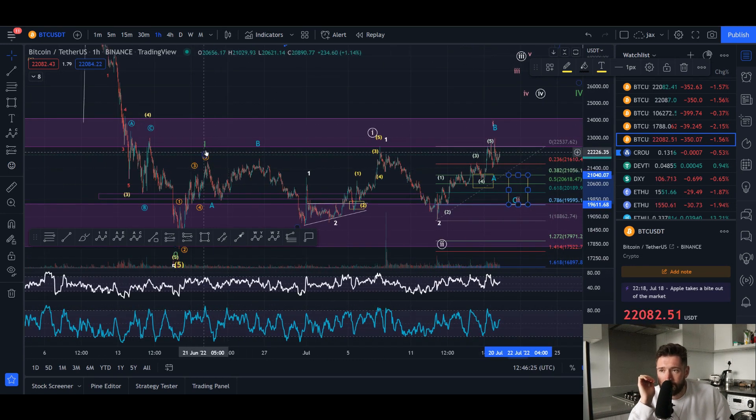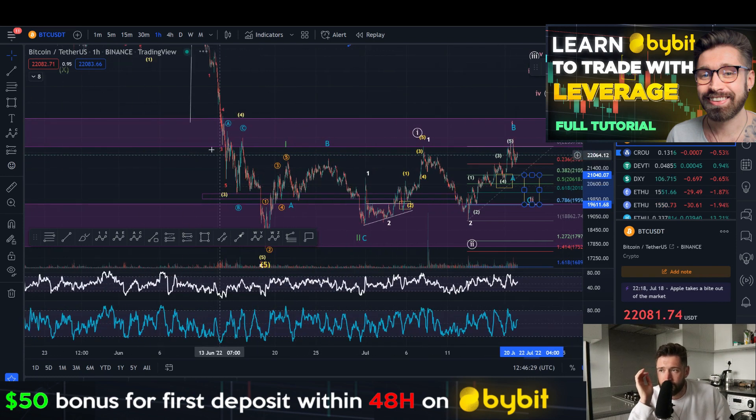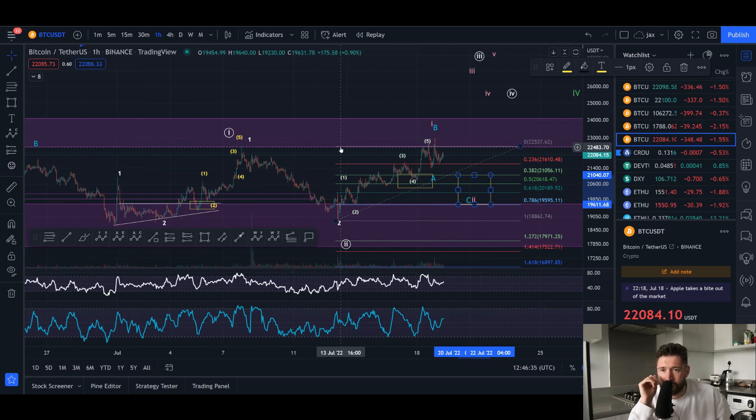The last couple of times we came up to this level of resistance, we saw it move back down. I've told you guys I won't flip super bullish until we break above $23K, and that's currently where we are hitting resistance. Some coins have pumped quite drastically — Matic, Ethereum — so it would be healthy for those coins to see some pullback.